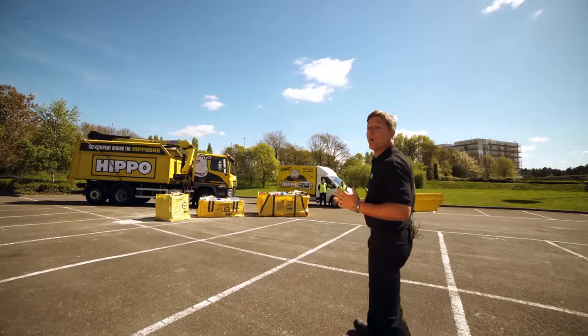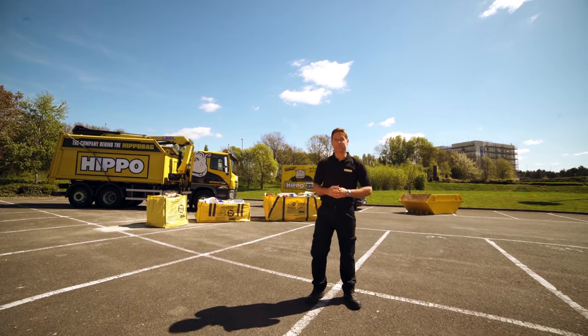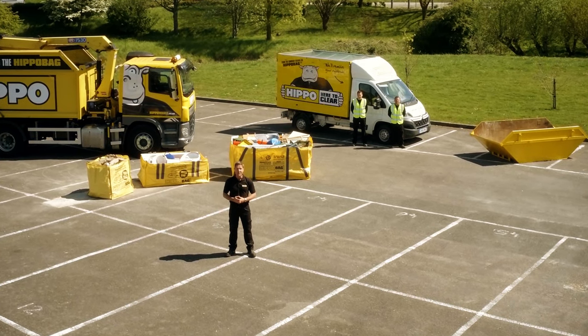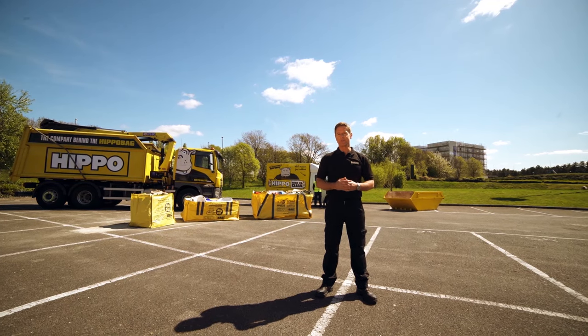If you need a reliable waste removal service you can trust, then Hippo is for you. With a five-star rating on Trustpilot, it's no wonder over a million customers rely on us to collect their waste. But how do you choose the right service?